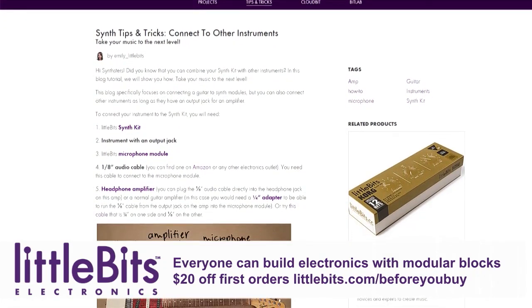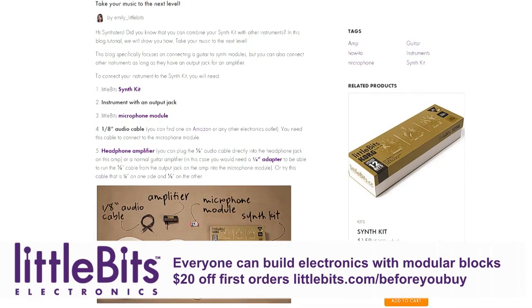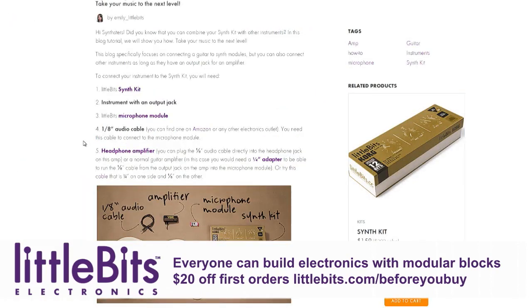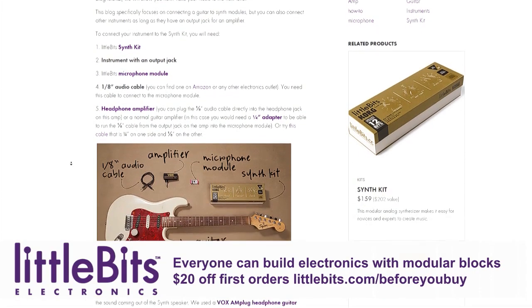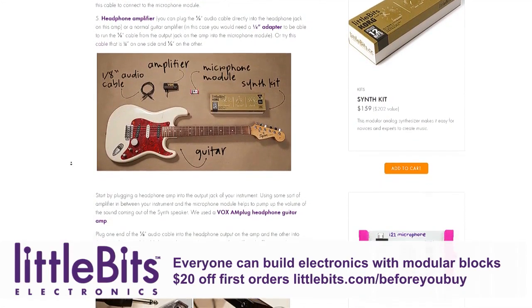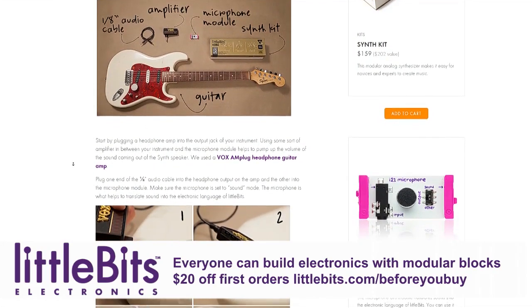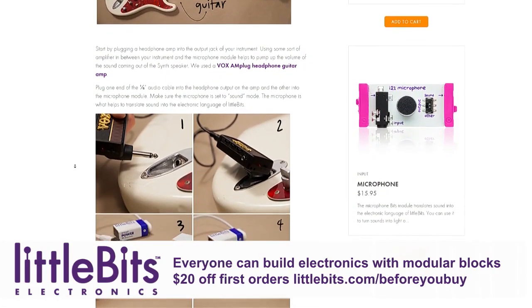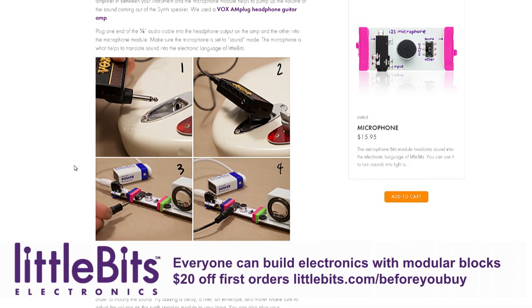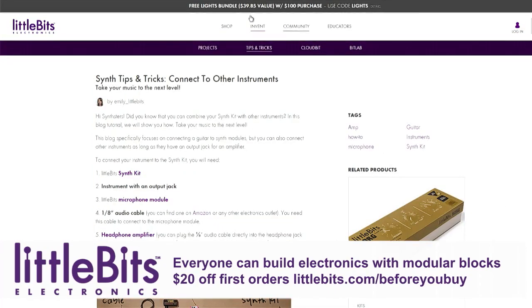LittleBits is a great way to introduce kids to electronics and inspire creativity, to invoke the hacker spirit — using something in a way it wasn't intended. When you try to inspire your kids, you'll get inspired yourself. For the tinkerer, the deluxe kit has 18 modules that snap together with billions of circuit combinations. If you're a musician, try the synth kit — their modular analog synthesizers, with oscillators, filters, envelope, keyboard, micro sequencer, and speakers. And for the programmer getting into Arduino, there's the LittleBits Arduino coding kit.